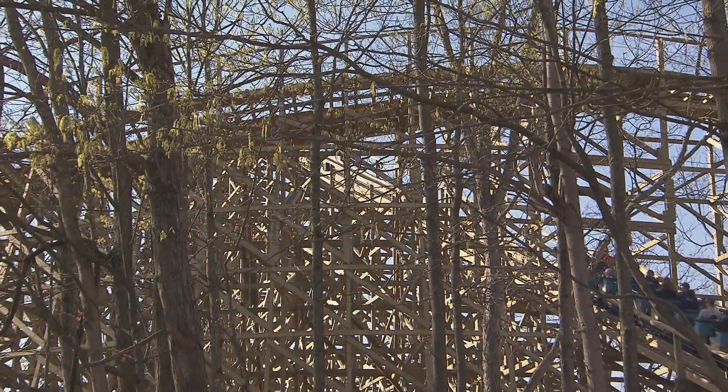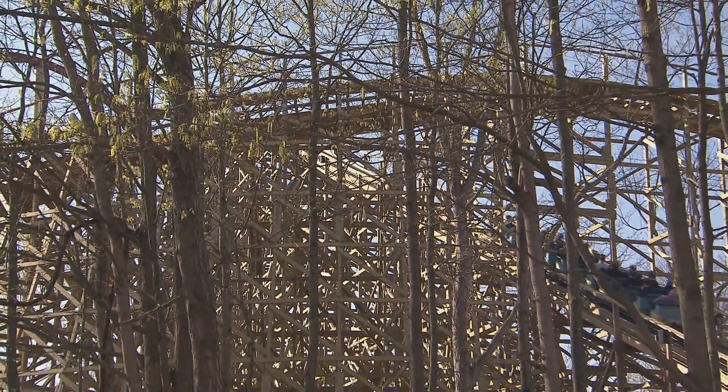We're here at King's Island to check out the new coaster, Mystic Timbers. And now we're here with our friend Don. Hi Don, how's it going? So this is a wooden roller coaster — what does it take to design and build a coaster like this?